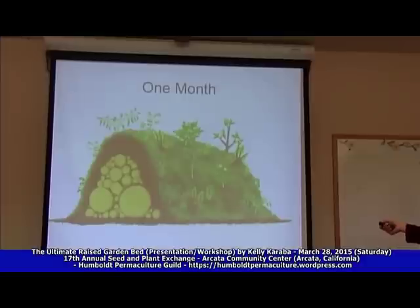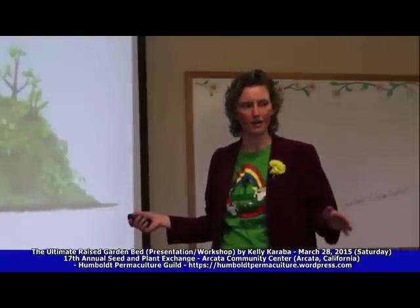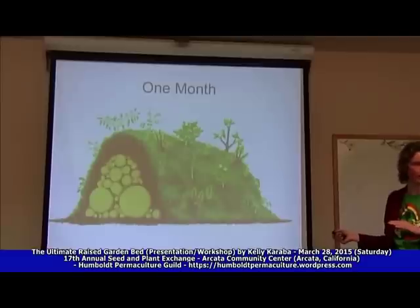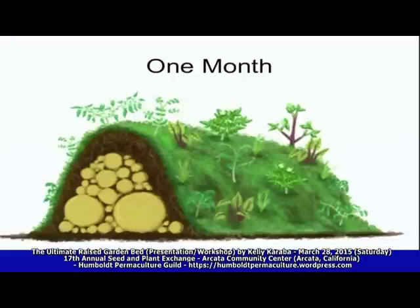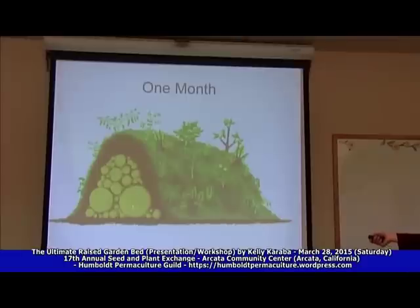You can orient your hugels any way you want — south-facing slope, north-facing slope, east or west — to create microclimates and plant certain things. Sun-loving things on this side, more shade-loving things on that side, taller things on top. You can also incorporate them into your landscape to have on-contour swales that are now hugels — creating a swale that has wood inside of it is only going to keep that water on your property as long as possible by storing it in the wood.